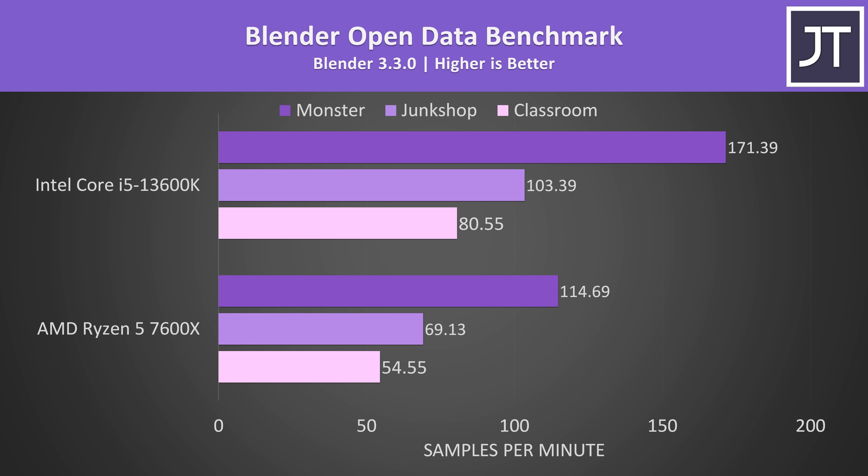Blender was tested with the open data benchmark, and I've included all three different workloads that it tests. This test relies on multi-core performance, so like Cinebench earlier, the 13600K offers some pretty big gains over the 7600X, coming out 48 to 50% ahead depending on the specific test.